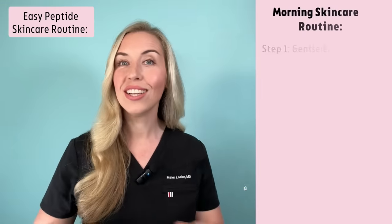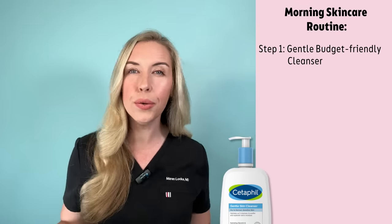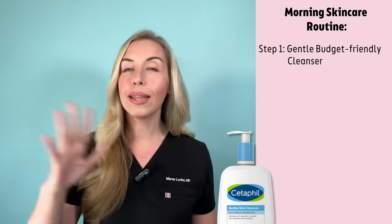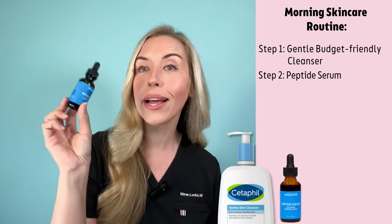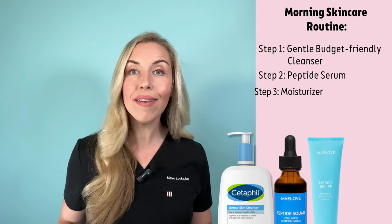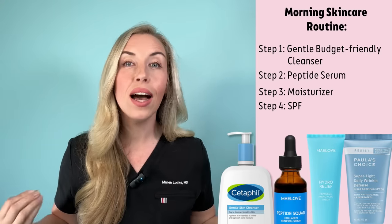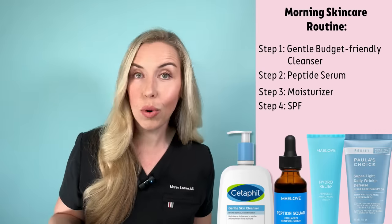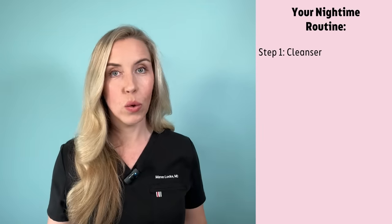Here is my easy peptide skincare routine and how I personally use peptides. In the morning, start with a simple gentle cleanser — choose something under ten dollars, it will work fine. Skip the thirty-dollar cleanser and put that extra twenty dollars toward a better treatment product if you're on a budget. Then apply your peptide serum — one to two pumps on your face and neck — followed by a moisturizer and SPF and you're out the door. I personally love peptides in my morning routine because of their antioxidant properties, which gives extra protection on top of your SPF against UV and environmental stressors.